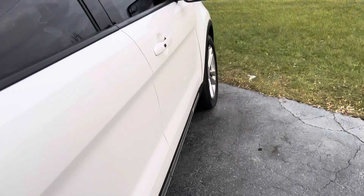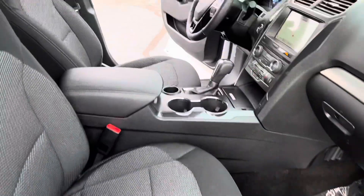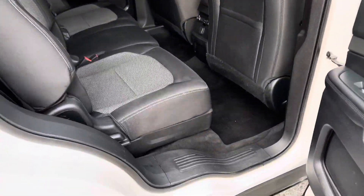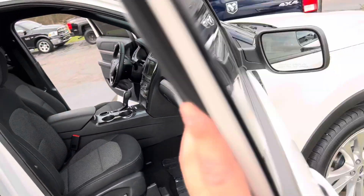This is the front wheel drive model. You can get these in four wheel drive — or technically all wheel drive — but this is the front wheel version. Dual power seats. This is very, very well equipped. Rear heat and climate control in the back.